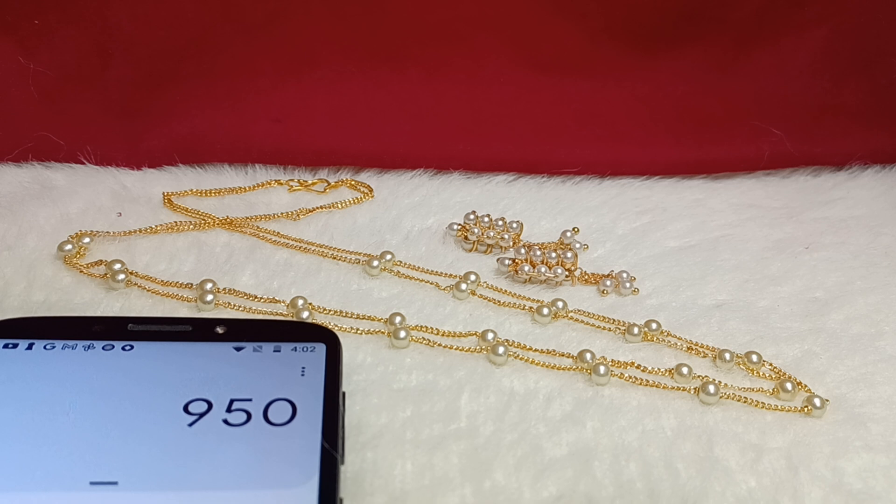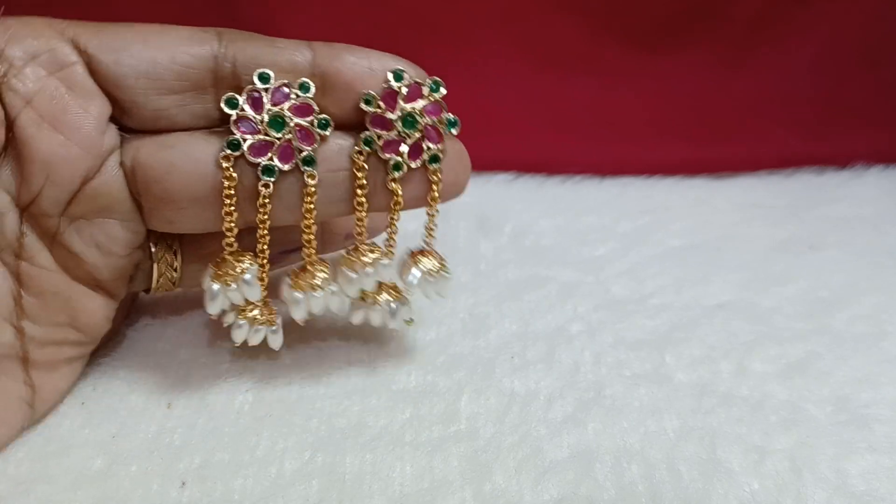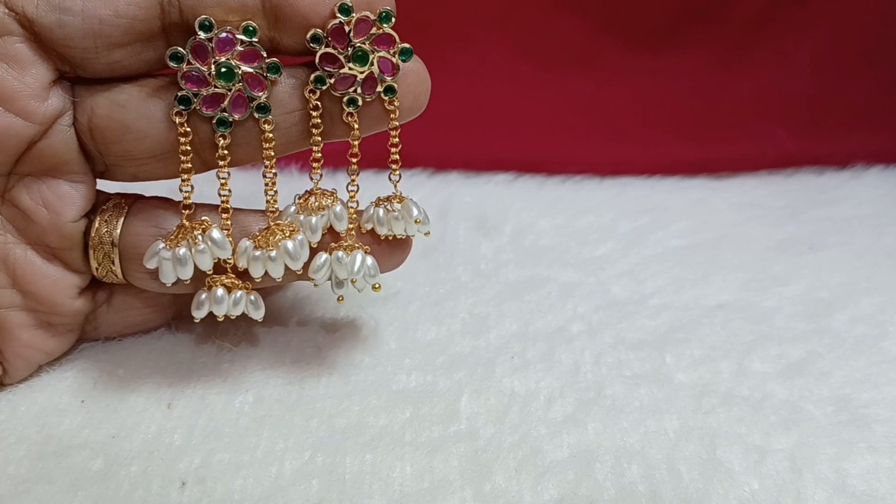Together along with the earrings and pearl chain, it is 950 rupees with free shipping. Screenshot this and place your order.